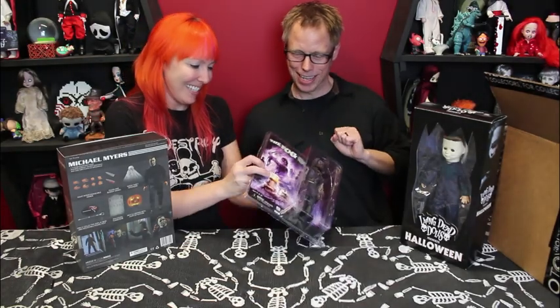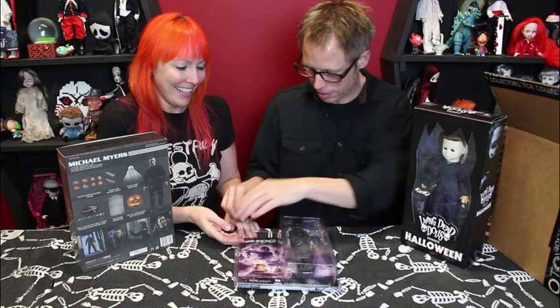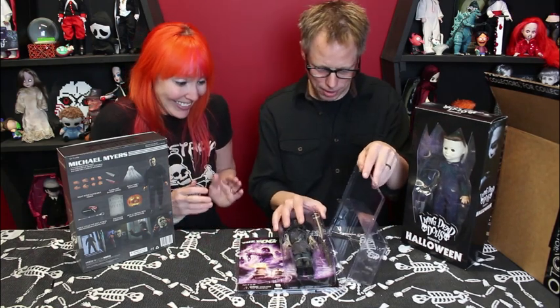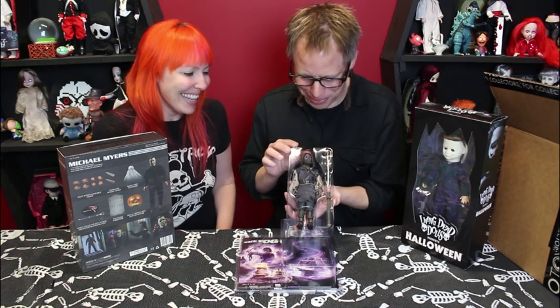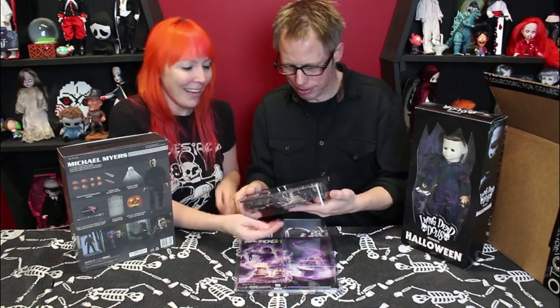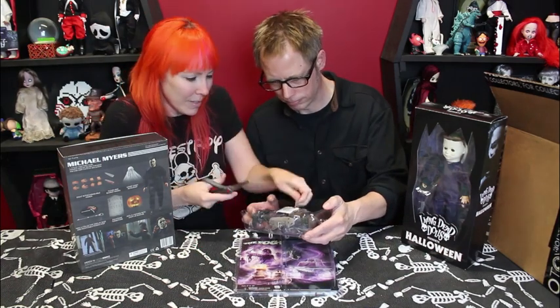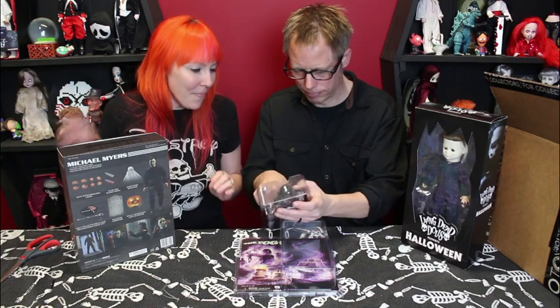Now we get to open up and check out the toy in more detail. Rise from your watery grave, Captain Blake! Is he strapped in with anything? Oh, I hate when they're strapped in. This one's got a little plastic — let's deal with all this extra stuff.